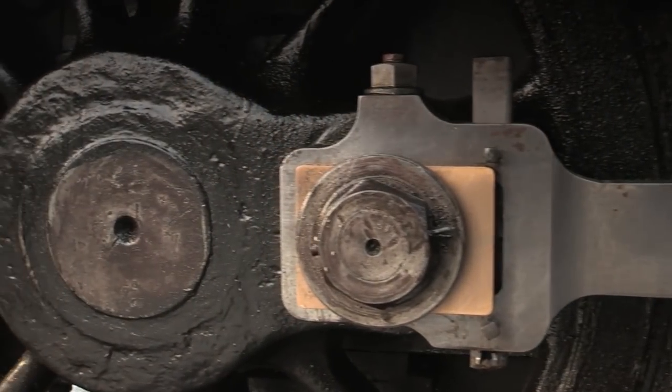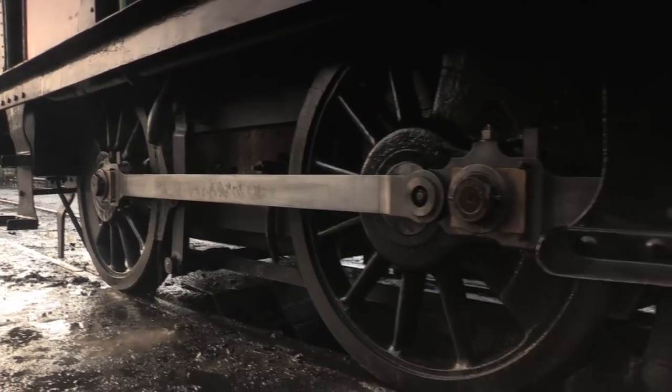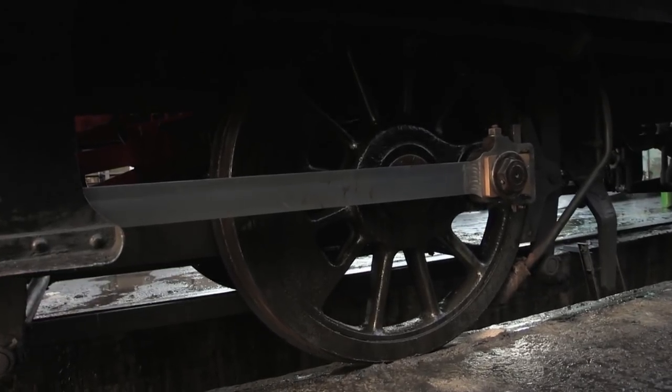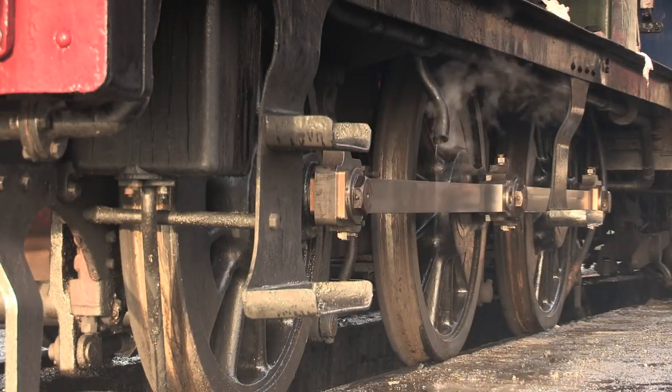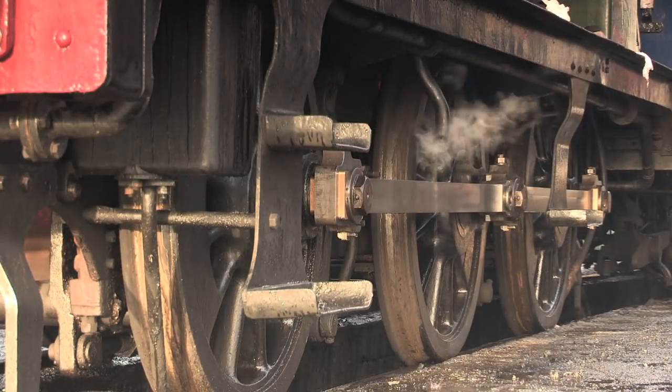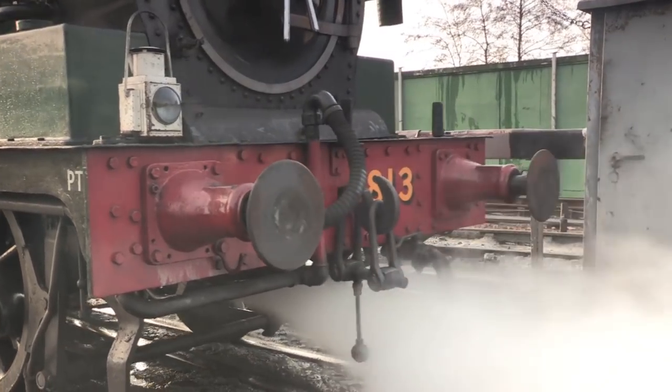Restoration started, stopped, and restarted on more than one occasion over the next two decades, with the engine steaming for limited periods on special occasions. But it wasn't until July 2000 when the engine finally returned to steam for a full working ticket, just in time to avert a major railway crisis.